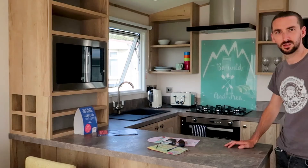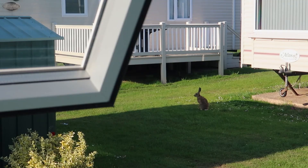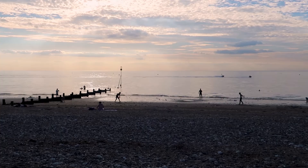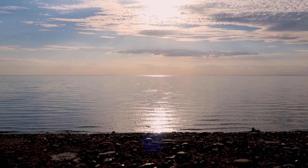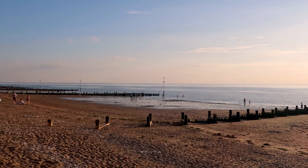Just arrived. This is nice. Just spotted a hare outside the window of the caravan. First port of call after arriving at our static caravan in Hunstanton was to head straight to the seafront. We picked up some fish and chips to eat while we watched the sunset.